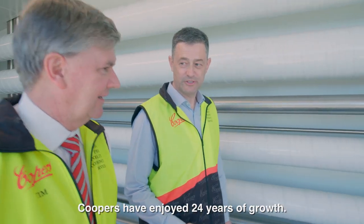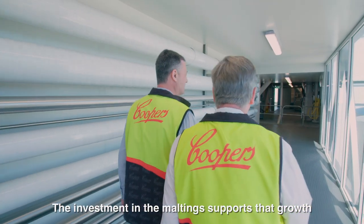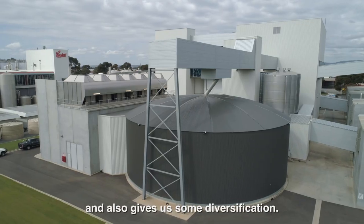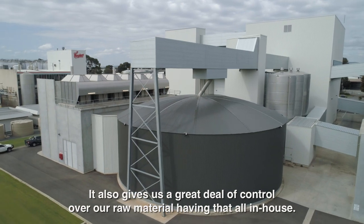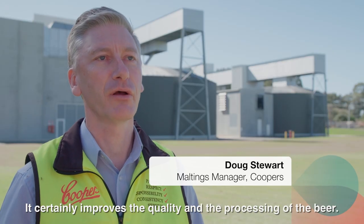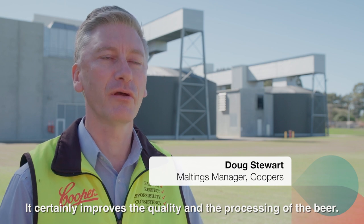Coopers have enjoyed 24 years of growth. The investment in the malting supports that growth and also gives us some diversification. It also gives us a great deal of control over our raw material, and having all that in-house certainly improves the quality and the processing of the beer.